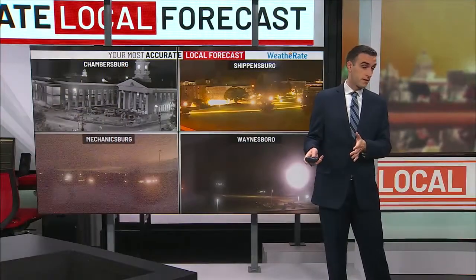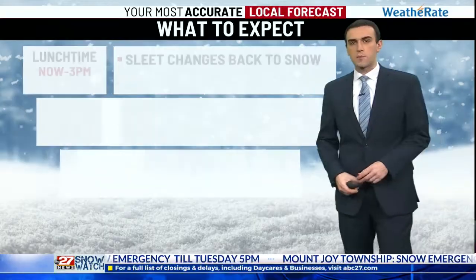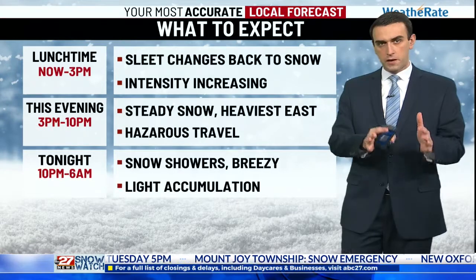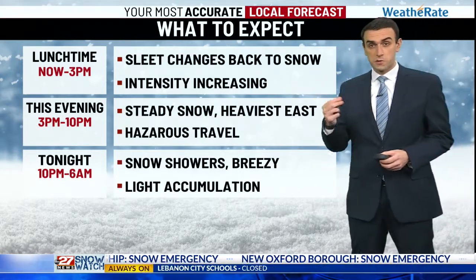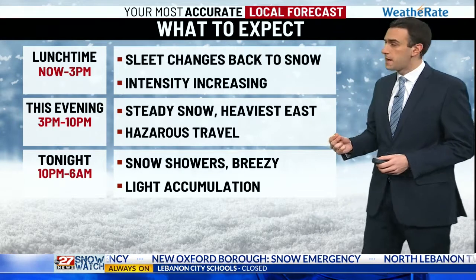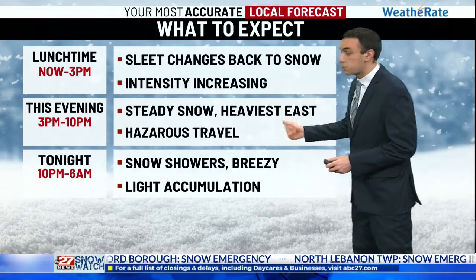That's going to be the big story today. Yesterday we still managed to get back close to 70. We're going to be lucky if we break into the low 50s this afternoon — it's going to be that kind of day today. Cloudy, there will be some light showers that move in this afternoon. No rain just yet. Summarizing what you can expect today between about now and 3 o'clock: any sleet is going to change back over to snow as we see the intensity of the precipitation pick up, and it will come quickly.